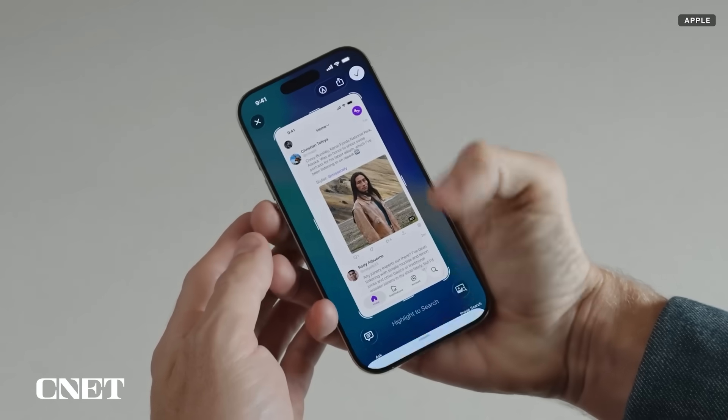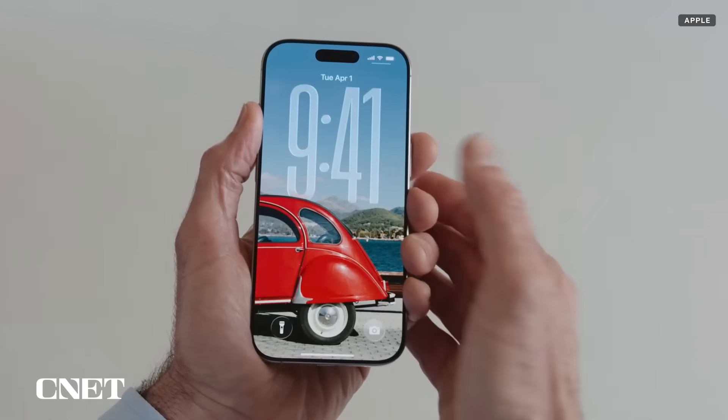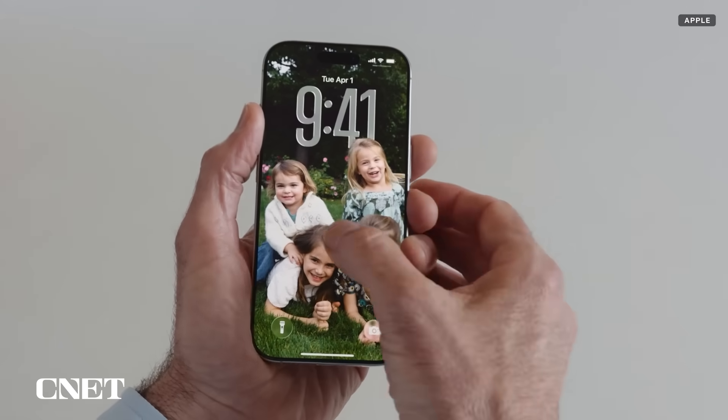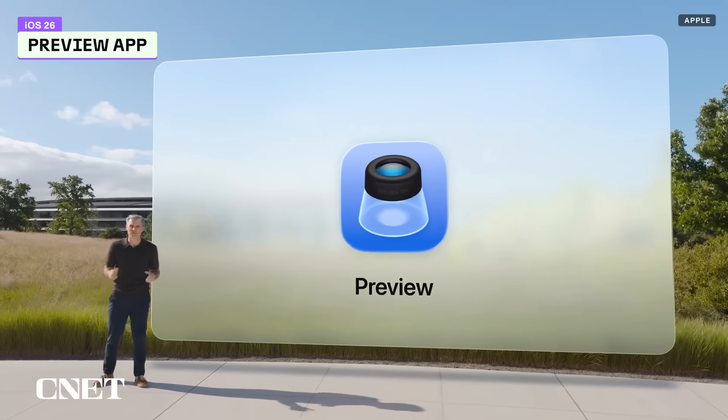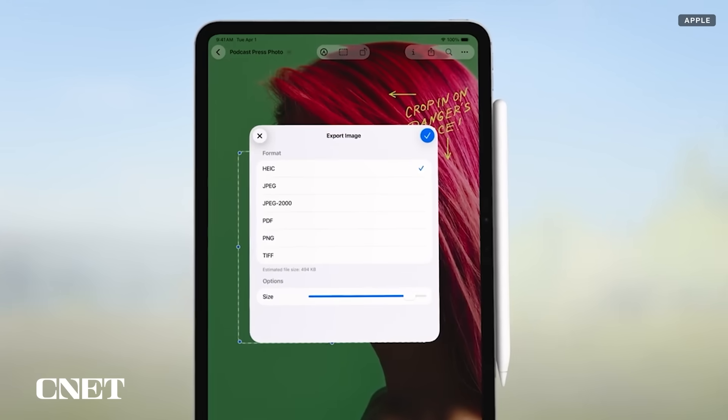Here's a quick list of some other notable iOS 26 additions. First, visual intelligence now lets you search what's on your screen. The time on the lock screen adapts to whatever image you have set for your lock screen. And you can use your AirPods as a camera remote. The Preview app that's been on your Mac for years is now coming to your iPhone — you can use it to read, edit, and annotate PDFs.